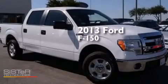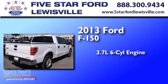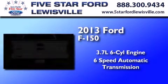This is a 2013 Ford F-150. It features a 3.7-liter six-cylinder engine and a six-speed automatic transmission.